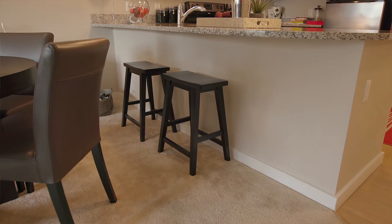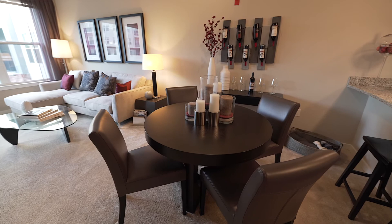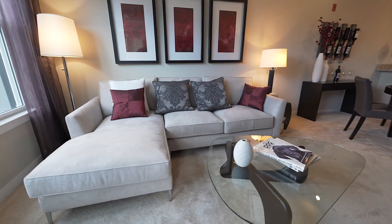Moving immediately past our kitchen space, we enter into the beautiful open concept living room area. Off to this side there is a breakfast bar that can comfortably fit up to three bar stools. There is also space for a dining room area for tables and chairs as well as full-size living room furniture and an entertainment center.